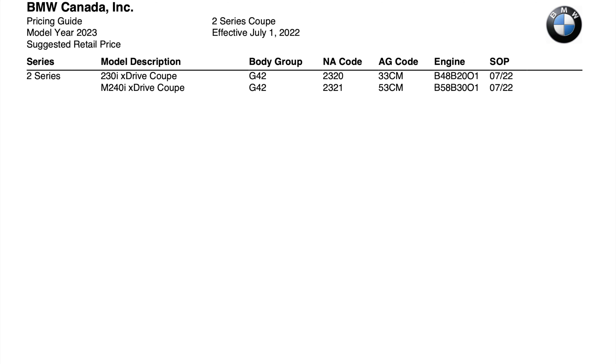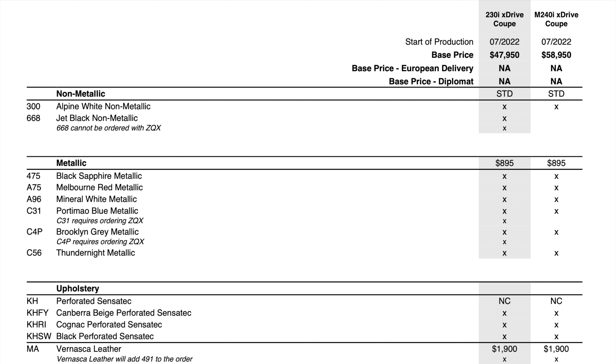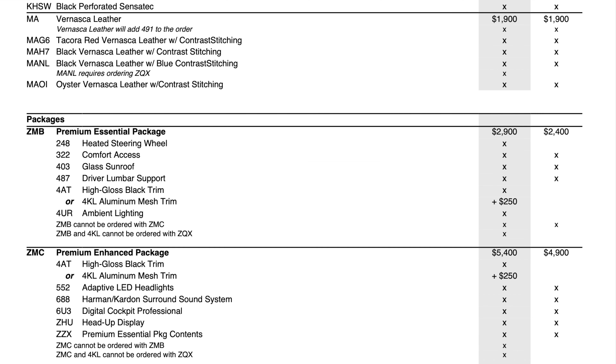Now let's get into the actual ordering guide so you can see all the prices on packages and options. The key thing to note is that starter production is for July 2022 at the Mexico factory. The M240i is coming in with a $2,000 price increase. There are no new paint options, though on the 330i some options like tanzanite blue are available from that factory — but for some reason tanzanite blue is not available on the 2 Series. Canberra beige is now an option where it wasn't last year, and Vernasca leather got a $400 increase.